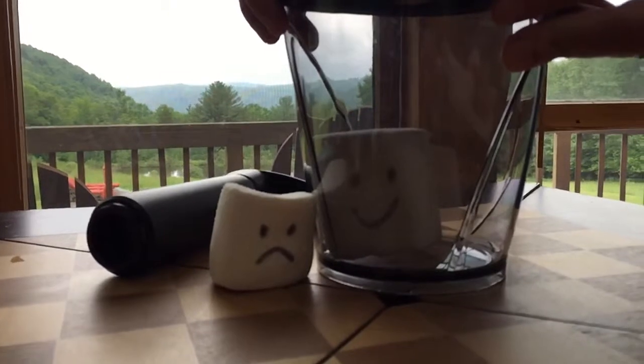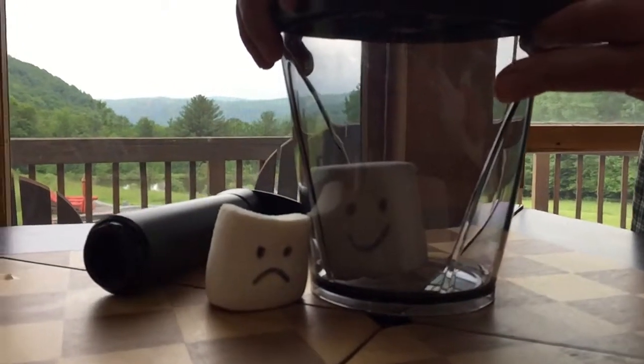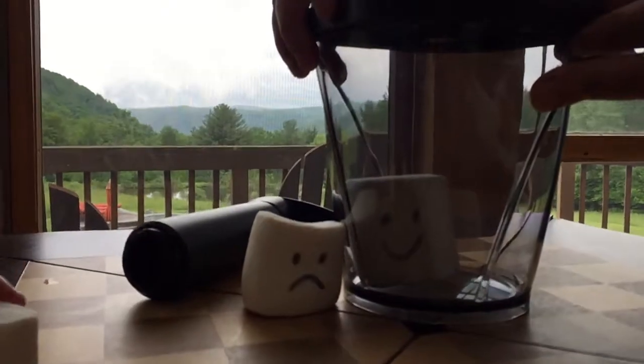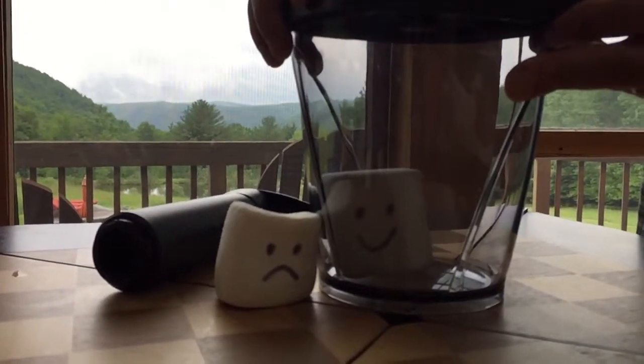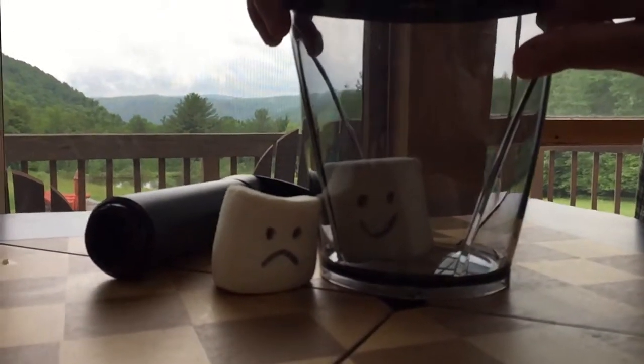Cool! The mass of the marshmallow is the same — I know, I know. The air inside is different. Now that's less marshmallow gooey to eat. It's actually not less marshmallow gooey — that's the whole point. The mass of the marshmallow is the same; the air inside is different.